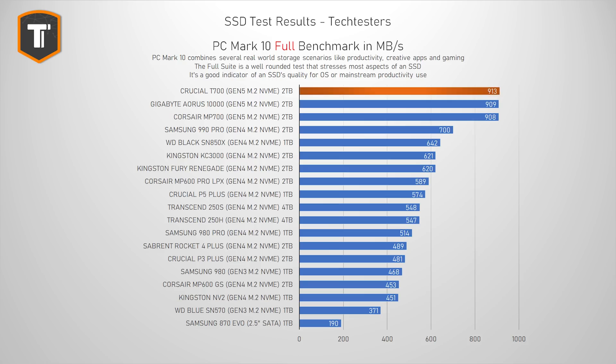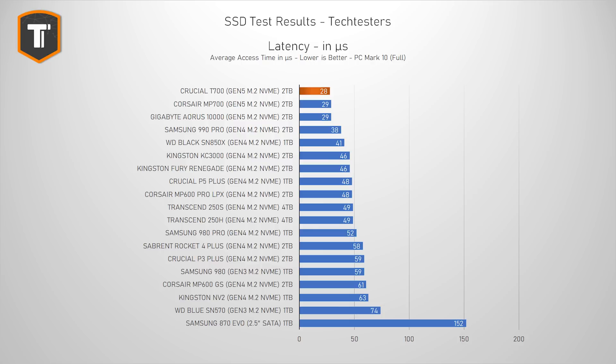Let's move on to the full PCMark 10 suite, which replicates a much more intense, serious, and consistent use of the drive. This is a very useful benchmark for anyone looking for a new main drive or anyone that needs to run applications that can be very heavy on the SSD, like editing videos. Here the T700 ended up with basically the same score as the MP700 and the Aorus 10,000, putting it ahead of Gen 4 SSDs by a good margin — about 30% over the fastest 990 Pro and about 50% over most high-end Gen 4 SSDs. But between the Gen 5 drives there isn't much of a difference at all.